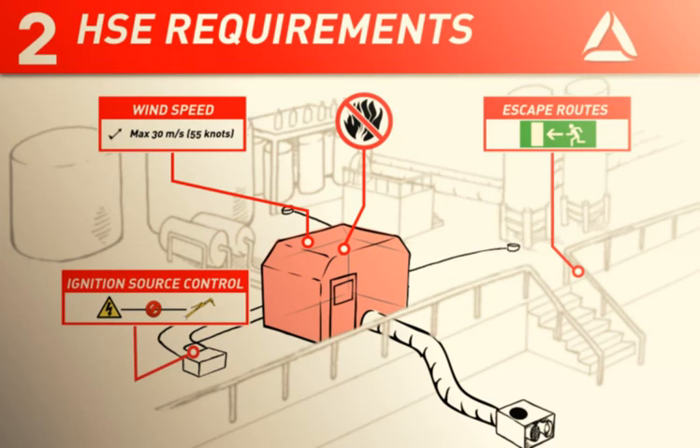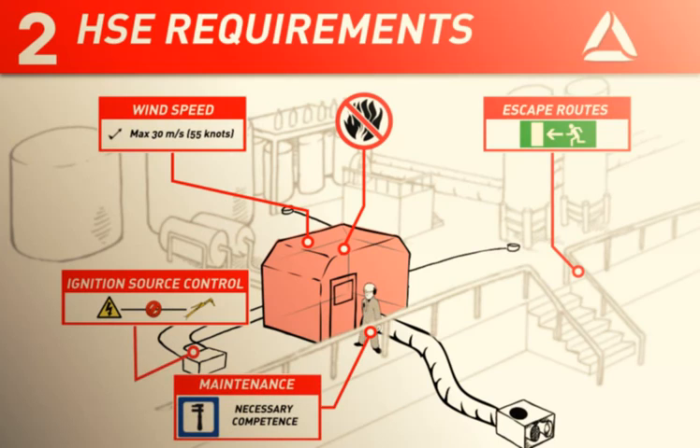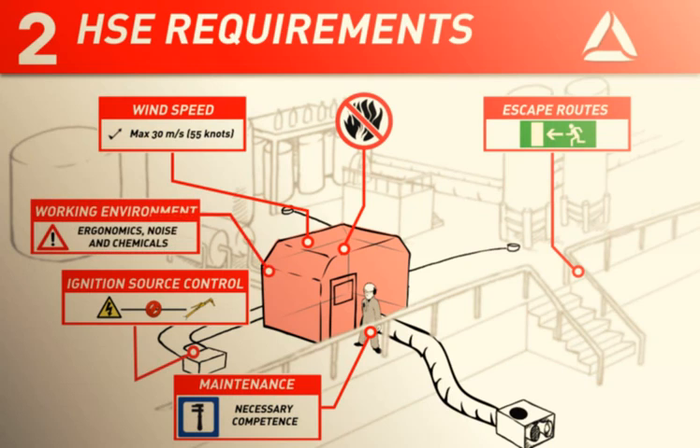The habitat shall be operated and maintained by personnel who have the necessary competence. When working in the habitat, ergonomics, noise and exposure to chemicals must be taken into consideration.